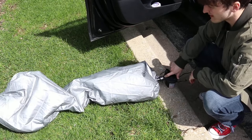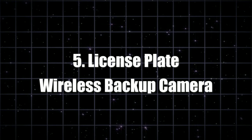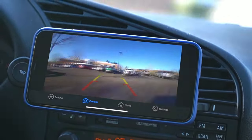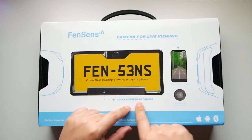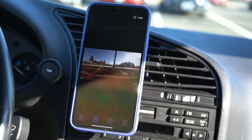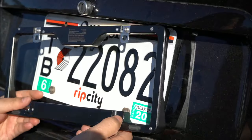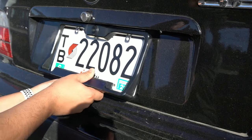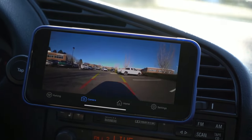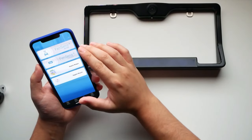Say goodbye to those pesky blind spots and get ready for some tech wizardry. At number five, we've got the License Plate Wireless Backup Camera, here to make sure you never reverse into your neighbor's mailbox again. In-dash backup screens are all the rage, but if your truck didn't come with one, don't worry — this wireless backup camera has got your rear. It's easy to install and mounts directly to your rear license plate frame. Think of it as the James Bond of truck accessories: sleek, discreet, and high-tech. You'll need to download an accompanying app, but it's as easy as ordering pizza on your phone.